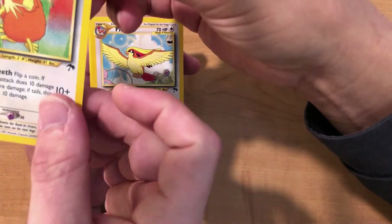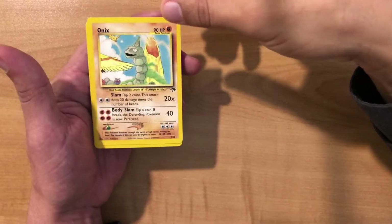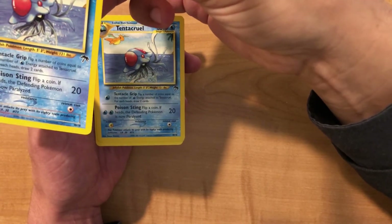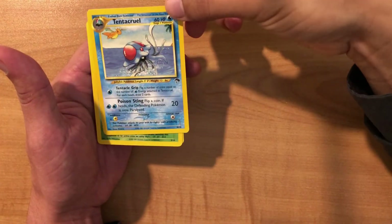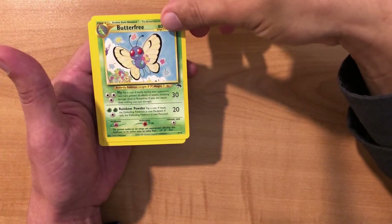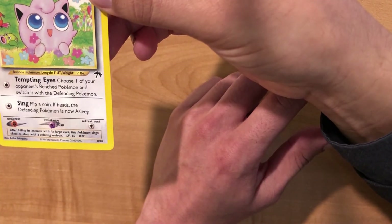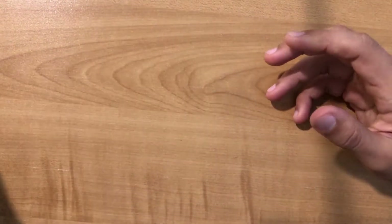We've got Raticate and Slowpoke and Pidgeot with a little bit of Mew in it. We have Onix, Tentacool, and Ledyba. I wish I had another Mew, but no — Butterfree and Jigglypuff. And that is the set of 18 Southern Island cards.